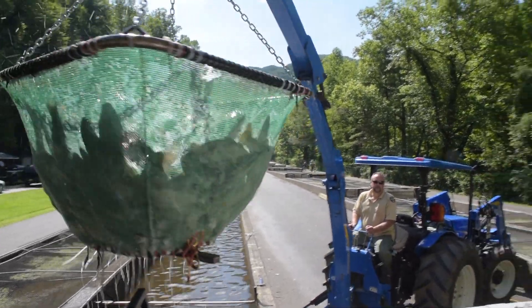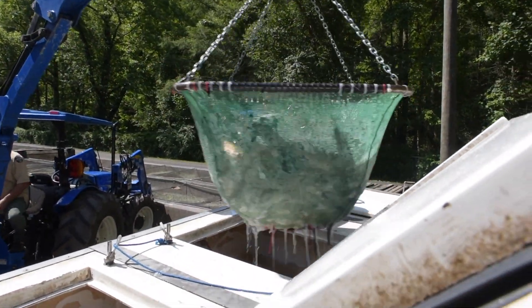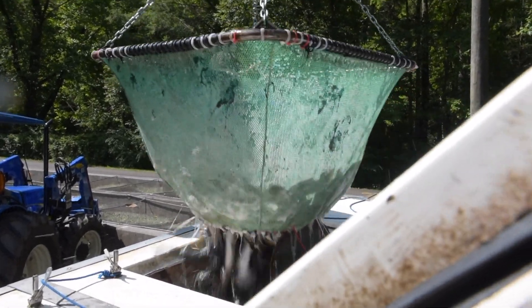We do stock those as part of our Telico Trophy program. Every week, in addition to our one-pound stockers, we try to mix in some fish that'll go over five pounds. Every week we put in 10 fish that'll be around five pounds, and every once in a while we put in some that'll go 10 to 12 pounds. We try to put some good trophy fish in there for the guys.